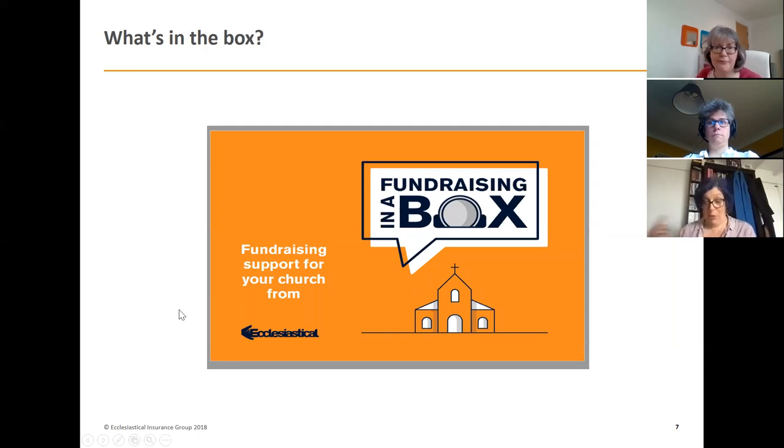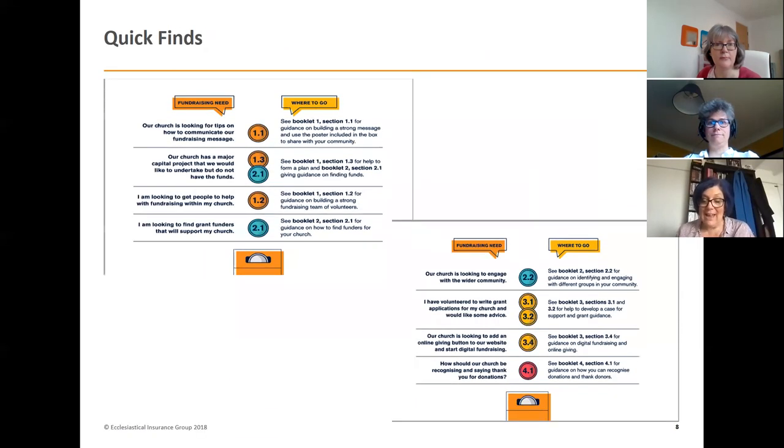The orange booklet contains a quick guide in the first two pages detailing the rest of the contents and giving you a quick-find for fundraising needs and where to look for them. For example, if you're looking for how to get people to help with fundraising, you go to booklet one, section 1.2. We've tried to keep it really easy and clear.